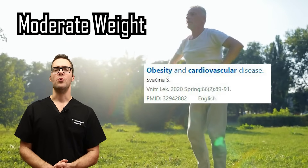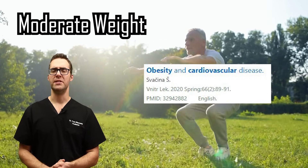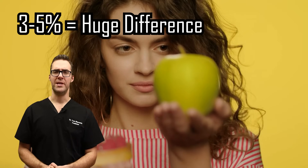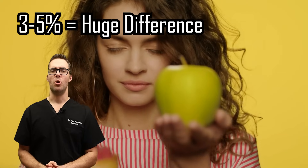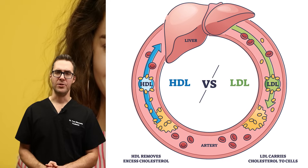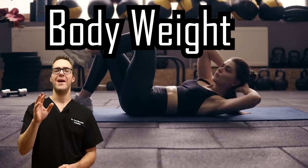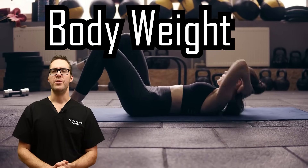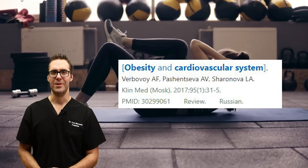Moderate weight is also key. Studies have shown that even decreasing your weight by three to five percent, including your BMI, makes a huge difference in lowering your LDL levels and increasing your HDL levels. Body weight is a huge marker — the more you can cut down your body weight, the better. We have a lot of great videos linked below on just how to do that.